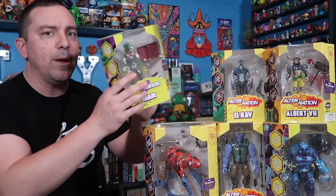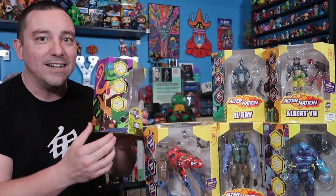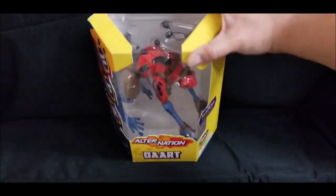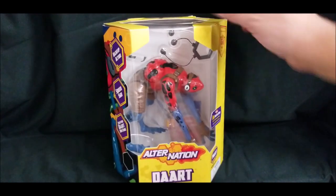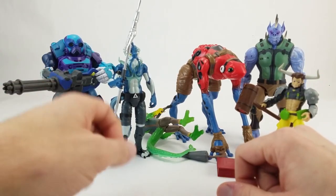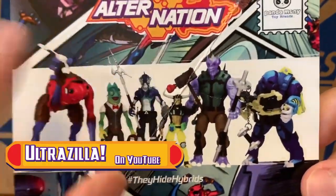All of them come in these very cool window boxes that are very unique, with some nice artwork on there. Fantastic packaging — you can see the top, you can see right through the front. Beautiful packaging here, very unique, stands out. I put him right back in the package and you would have never even known he was taken out. A lot of accessories are included on these things — they are packed with gimmicks and stuff and they look really great.